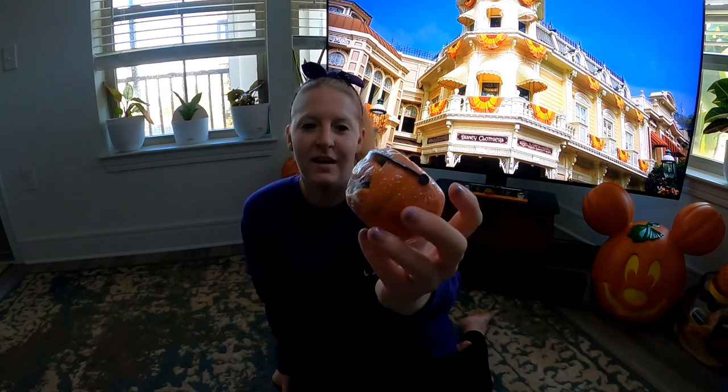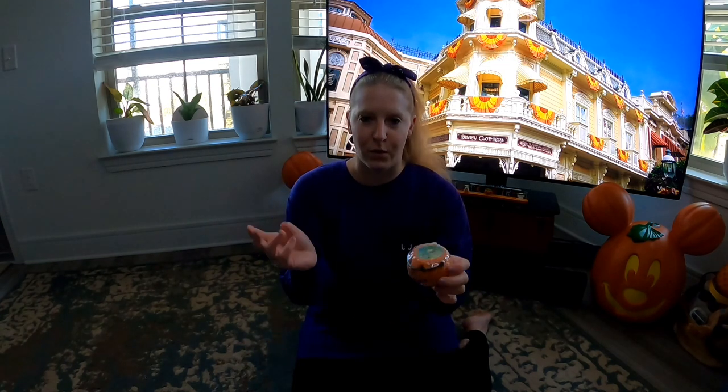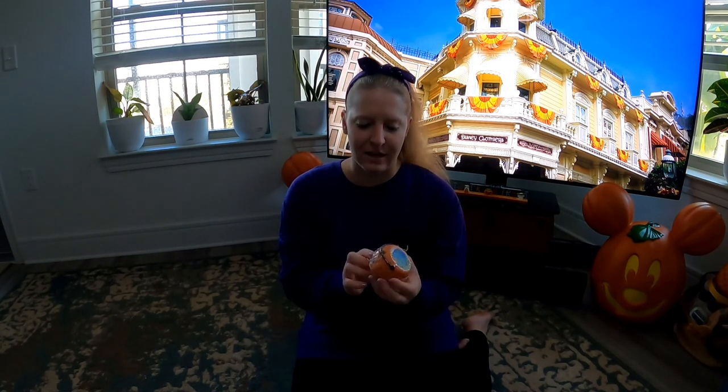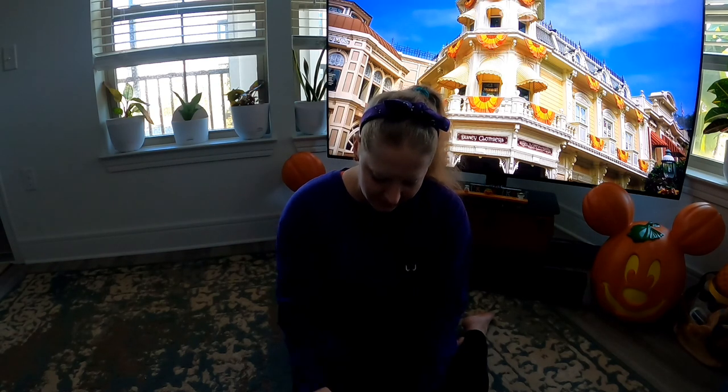The last bath bomb I got was the trick-or-treat bath bomb. I went for this one instead of the cauldrons this year because I thought it was really cute. It's pumpkin spice scented on the inside. The cauldron bath bombs last year foamed up and looked like a bubbling cauldron in the tub, so I think this will be similar — like a bubbling jack-o-lantern trick-or-treat kind of thing. This smells so good and gives you all the fall feelings!